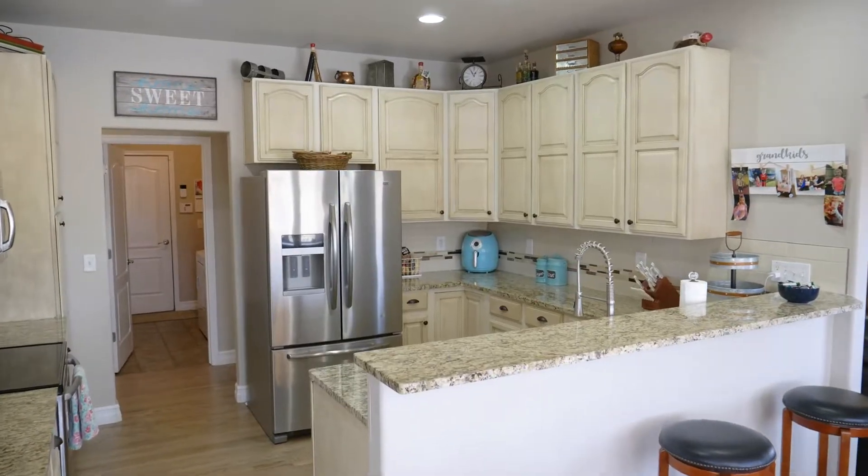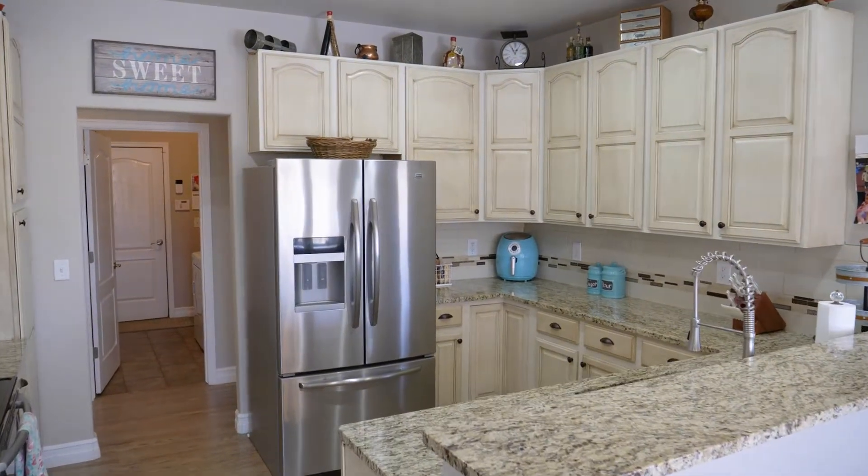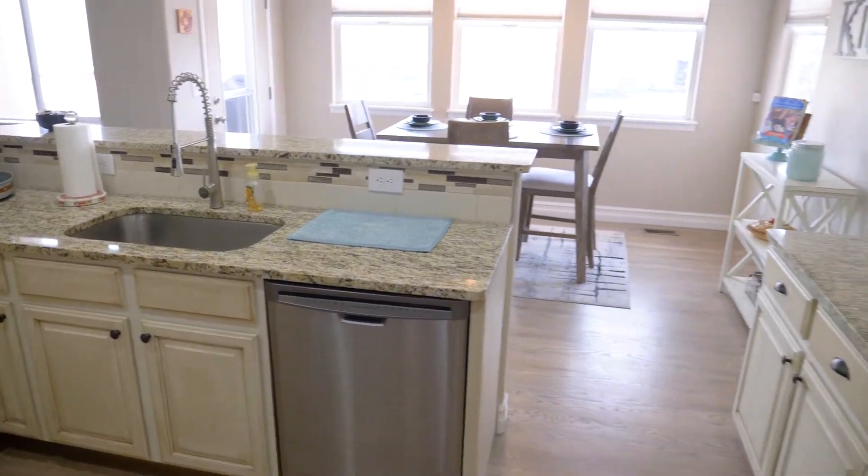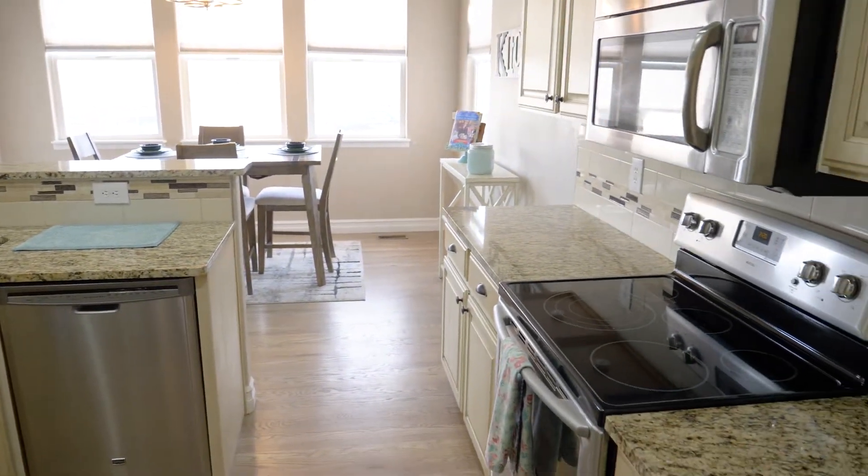We have an updated eat-in kitchen with plenty of storage, views of the backyard, and a large deck perfect for grilling out on those beautiful summer nights.